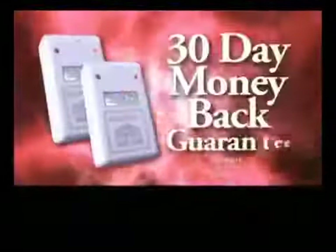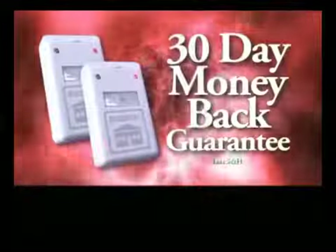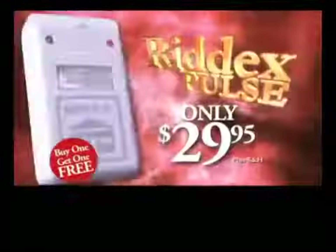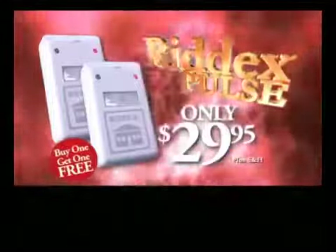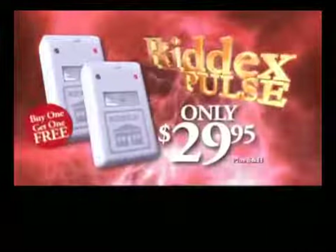That's right, free. And RIDEX Pulse comes with a 30-day money-back guarantee. So remember, to help get rid of rats and roaches, order RIDEX Pulse today. Not available in stores. Operators are standing by, so call now for this limited-time offer.